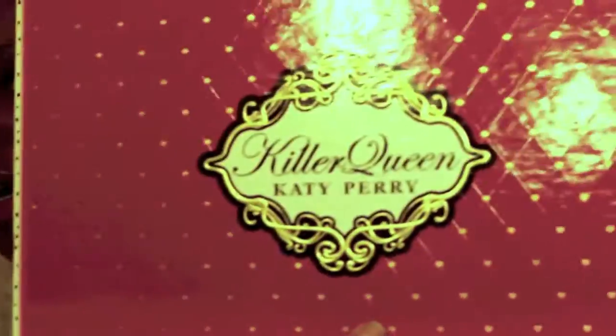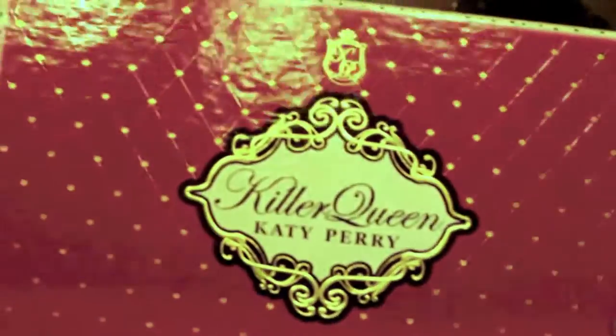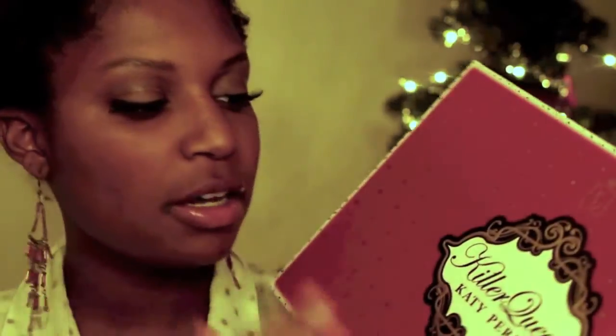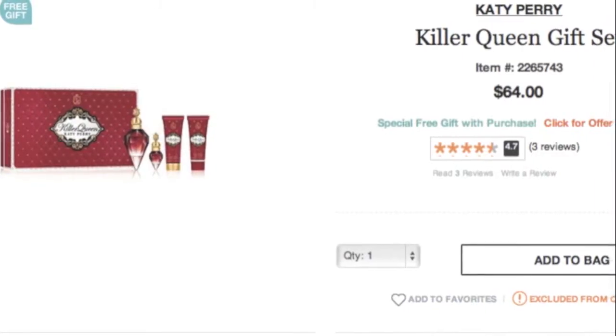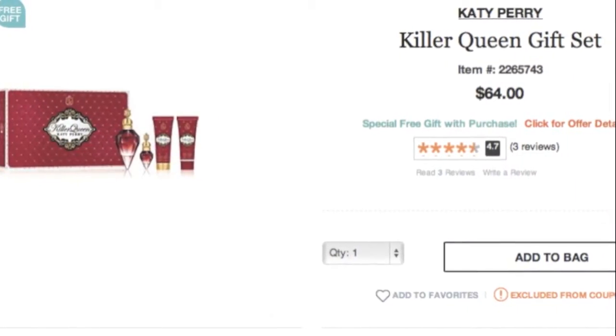Hi guys, I'm here today with a quick review of the Katy Perry Killer Queen gift set. The packaging is awesome — it's really cute, very detailed. The red, gold, and black design is really cute. The suggested retail price is $64 and that's how much it is at Ulta.